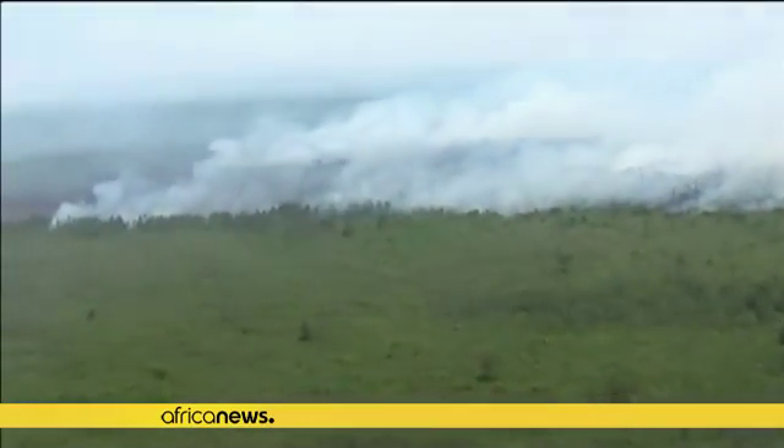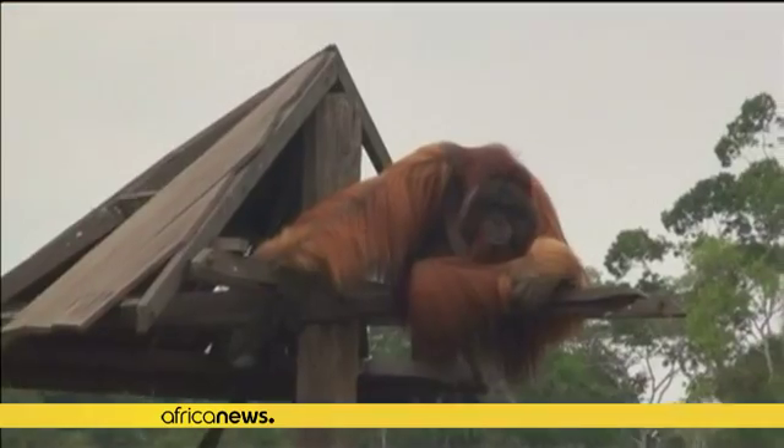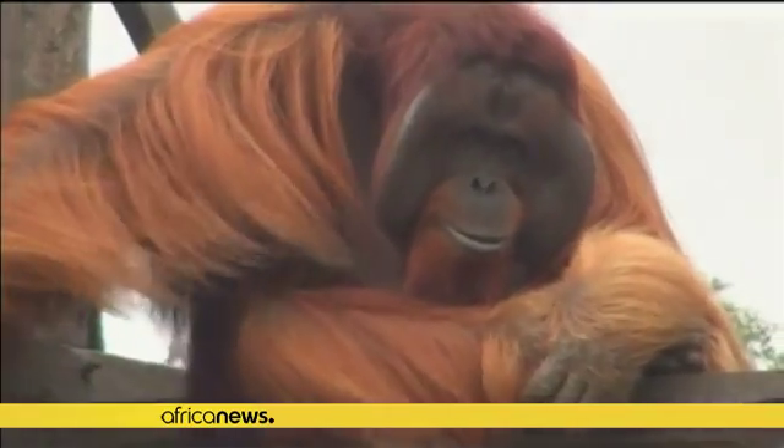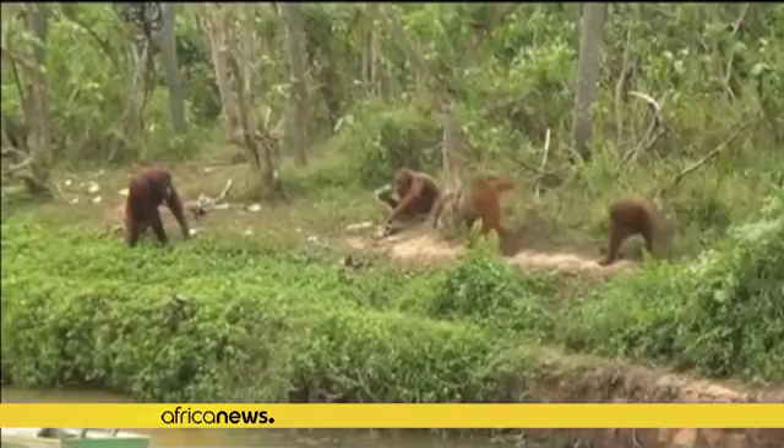The team is confident they will be able to create a direct replacement for palm oil and reduce environmental issues associated with its production. As part of this, the socio-economic consequences of the research for Africa are also being considered.